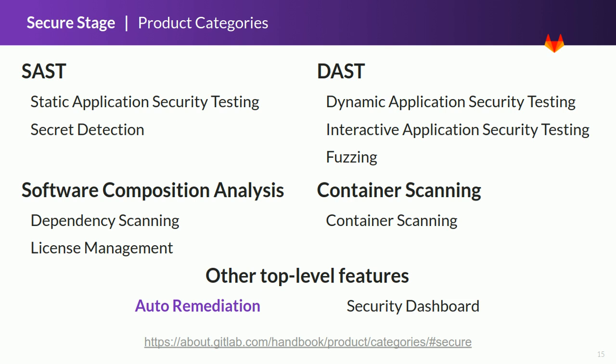Auto-remediation is a cross-category feature that aims to provide an automated solution to remediate security vulnerabilities. GitLab will automatically check, detect, fix, deploy and monitor the new version of the app, notifying users about the process and in case manual actions are needed. Our goal is to ensure that the flow can be fully automated and that the highest amount of vulnerabilities can be addressed by this flow.